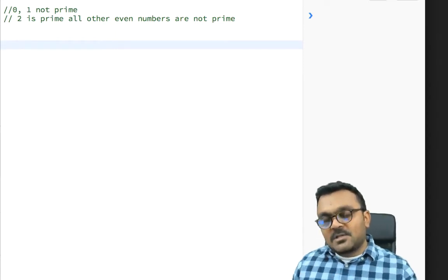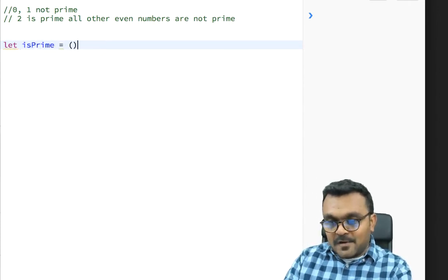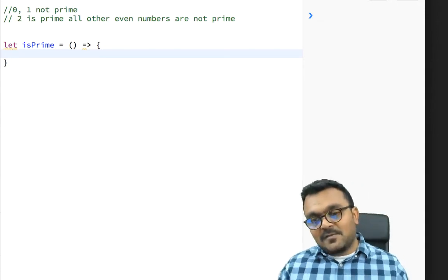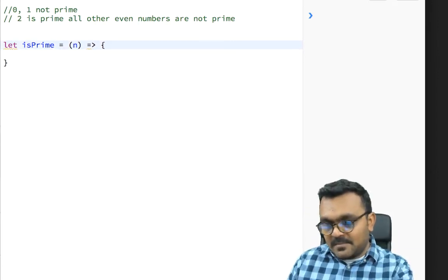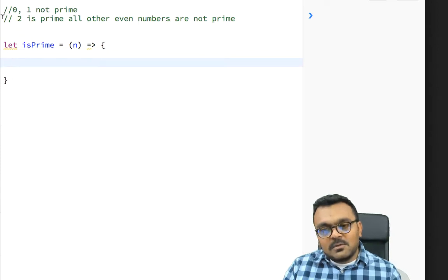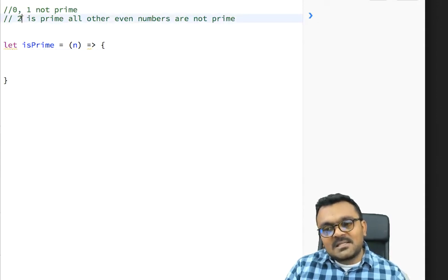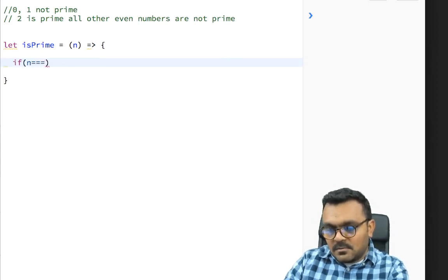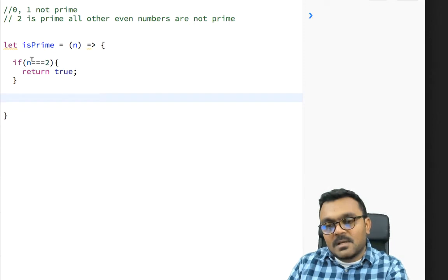Let's write our function. I'll use an arrow function — always try to use the latest syntax to impress your interviewer, but make sure you know exactly how it works. The function takes a number as an argument. Since two is the only even prime number, let's cover it first: if n equals two (using triple equals to check value and type), return true.